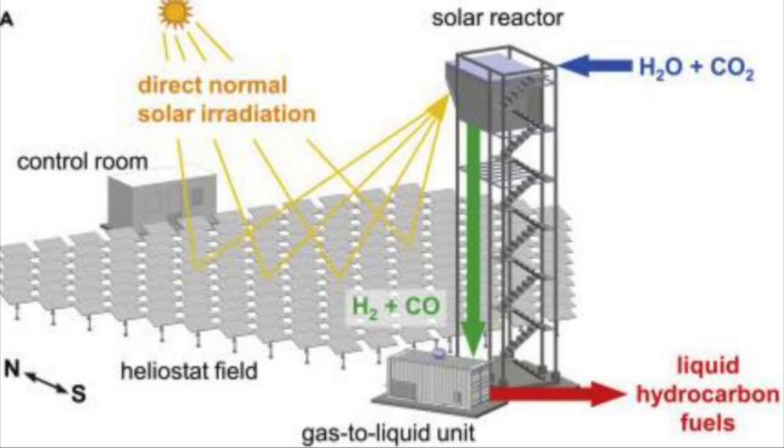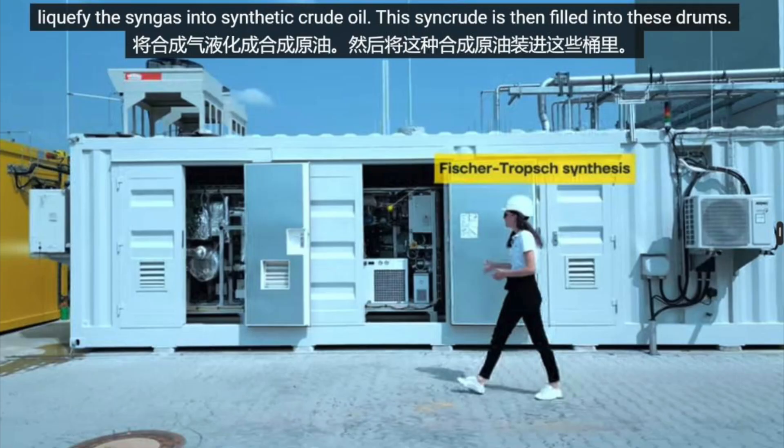Here's how it works, and I'll keep things digestible. They pull in ambient air and extract carbon dioxide and water using an absorption process. They've got massive arrays of mirrors — heliostats controlled by AI — that concentrate sunlight onto a tower. We're talking focused solar energy so intense that it heats a ceramic reactor made of cerium oxide to over 1,482 degrees Celsius. That's hotter than volcanic magma. Inside that reactor, the CO2 gets converted into synthesis gas: hydrogen and carbon monoxide.